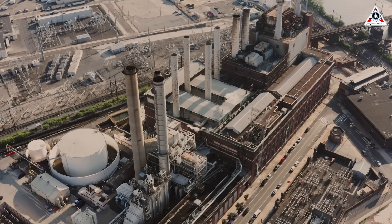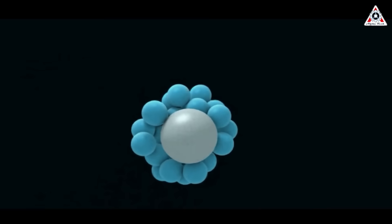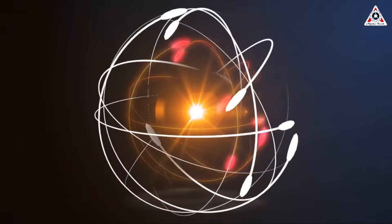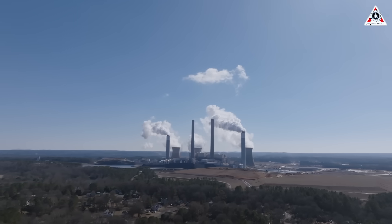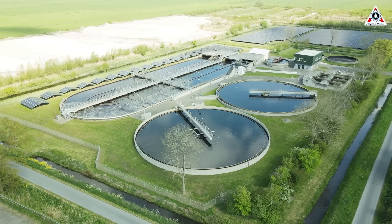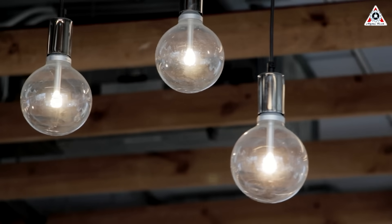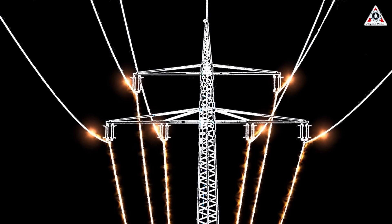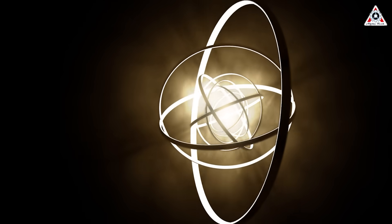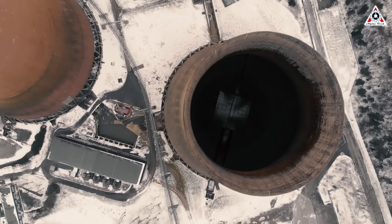At its core, a nuclear thermal propulsion system operates using nuclear fission — a process in which a neutron collides with uranium-235, forming uranium-236. This unstable isotope then splits into two smaller fragments, or fission products, releasing additional neutrons and a substantial amount of energy. Currently, more than 400 nuclear power reactors worldwide utilize this fission technology, the majority of which are light water reactors. However, nuclear thermal propulsion systems function differently, employing a specialized fuel with a higher concentration of uranium-235 and operating at much higher temperatures, making them far more compact and powerful — offering approximately 10 times the power density of traditional light water reactors.